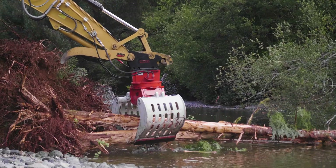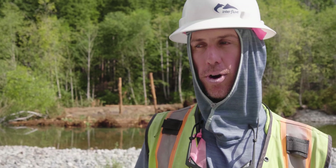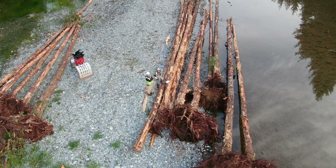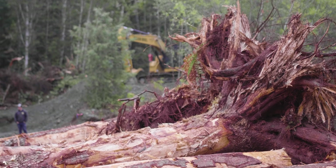There's not much old growth around anymore, and historically old growth trees would fall in the river and form these log jams. We're limited to these smaller trees, so we have to use a lot more of them to make up that same volume and mass that an old growth tree would have made.